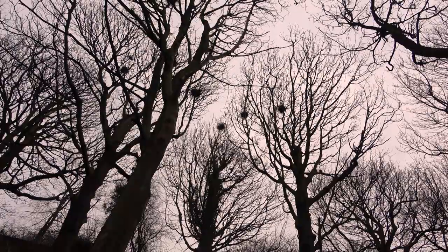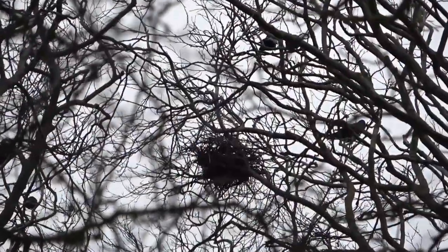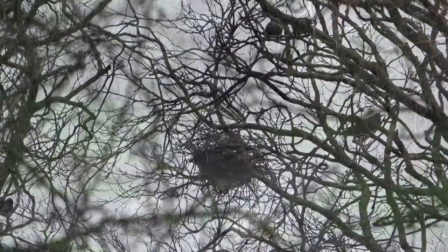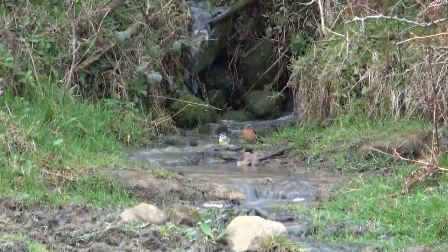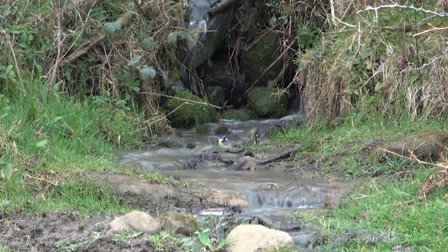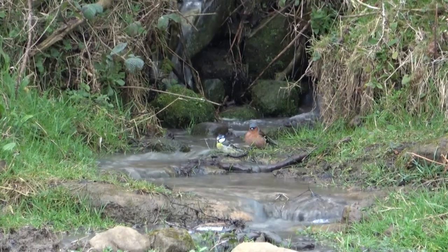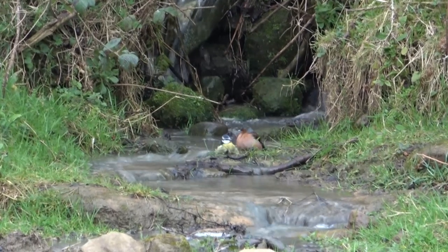Most of the trees don't have any leaves yet, but that means we can see the birds better. Here's a crow's nest. Can you see the birds having a bath? There's a willow tit, a blue tit, and a chaffinch. Splash, splash, splash.